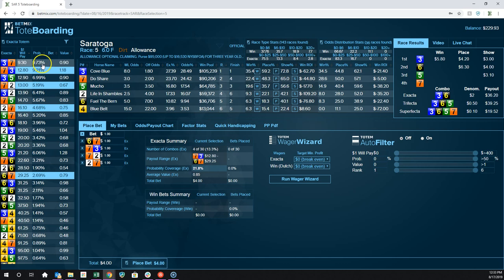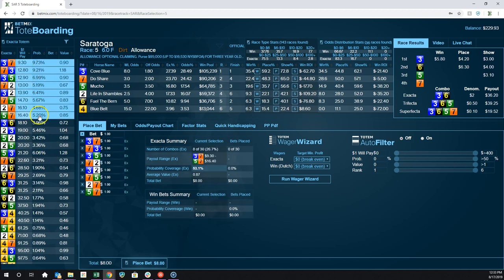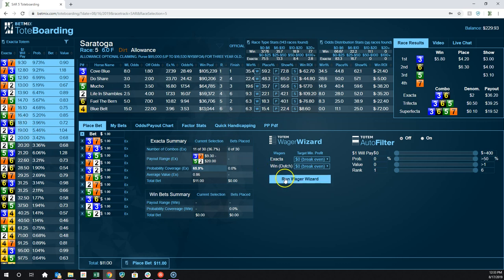50% is not really a magic number — it's only a magic number in the sense that it's a coin flip. If you'd like better odds than a coin flip, you might want to go to 60%. If I had hit Run Wager Wizard at 65%, it would have cost me $12 to place that bet. I would have hit it with a 3-6 payout right there. At $12 out, I would have made $18.10.